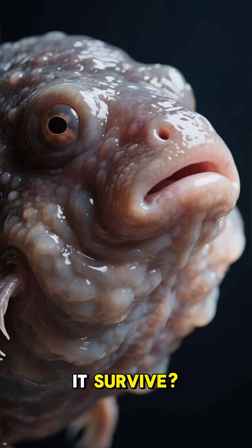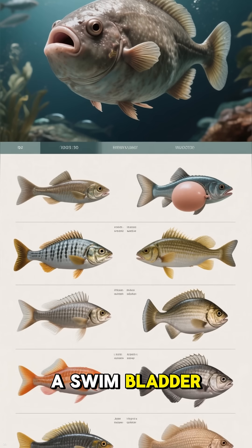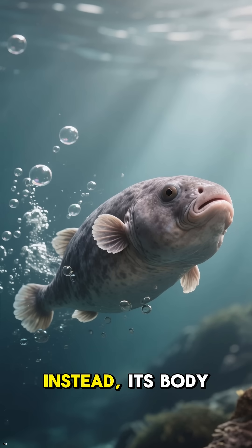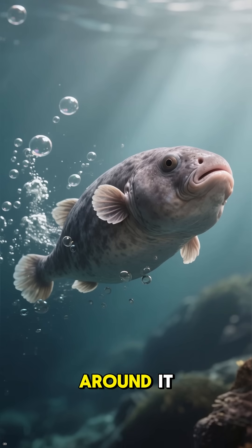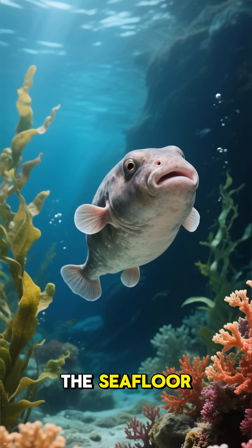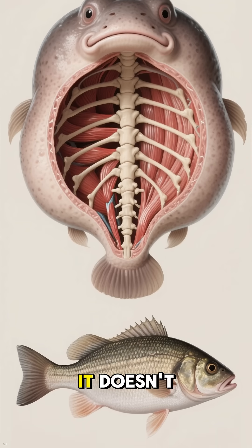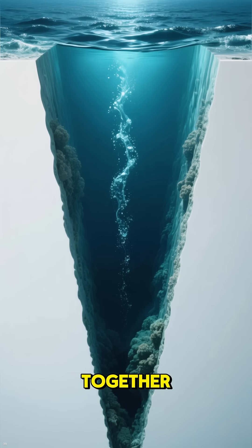So how does it survive? Well, it's built differently. Most fish have a swim bladder, a gas-filled sack that helps them control their buoyancy. The blobfish, however, has practically no swim bladder. Instead, its body is made of a gelatinous flesh that is just slightly less dense than the water around it. This clever adaptation allows it to effortlessly hover just above the seafloor, using almost no energy. Its bones and muscles are also minimal because, in that high-pressure environment, it doesn't need a strong internal structure. The immense pressure outside literally holds it all together.